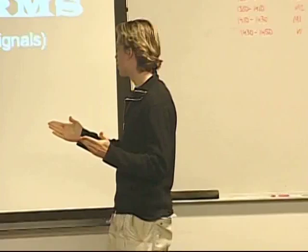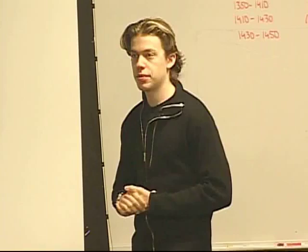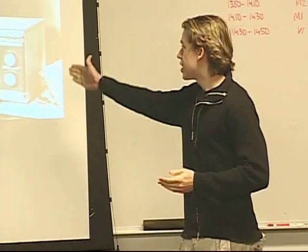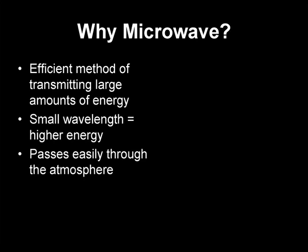First let's talk about motivation. There were a couple of different options we could have gone with. This was pretty much the microwave team, but originally solar power was also an option, or other power transmission methods. The motivation is that microwave is very efficient for transmitting large amounts of power. The small wavelength has a lot of power in it, and historically this has worked.